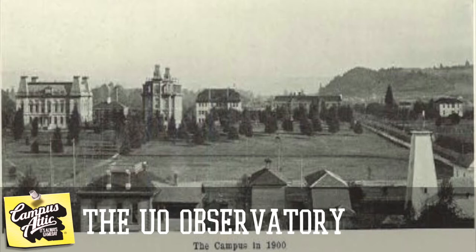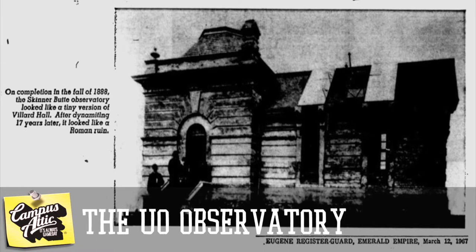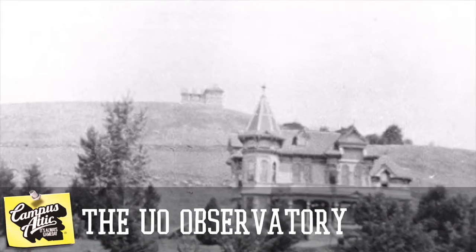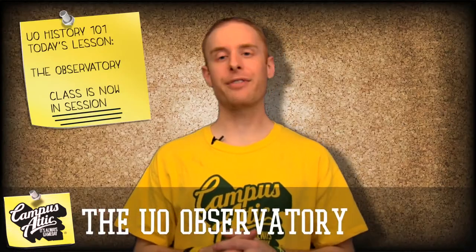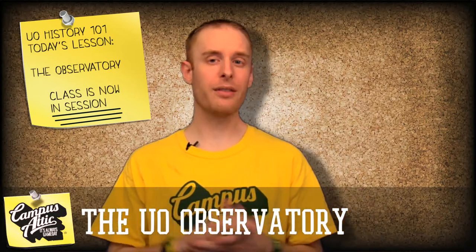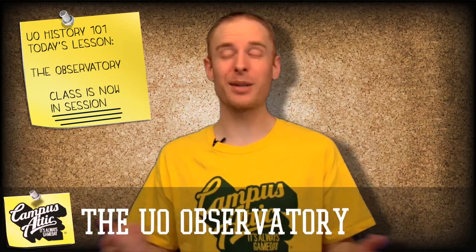In 1897, somebody actually stole the telescope, though it was found a month later in a sack under the crosswalk on Lawrence Street. A year later, the university declared that the building was available for, quote, other purposes. The observatory became a favorite hangout spot for vagrants, as well as couples seeking a little private time — because of course there's nothing sexier than an old abandoned building where homeless people sleep.